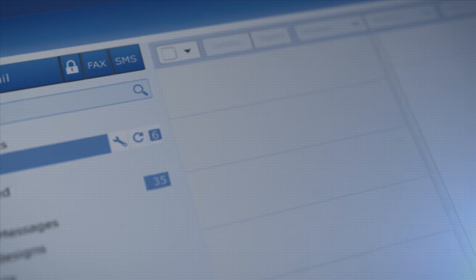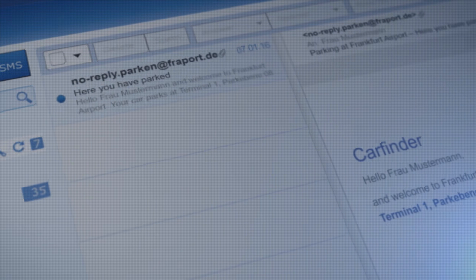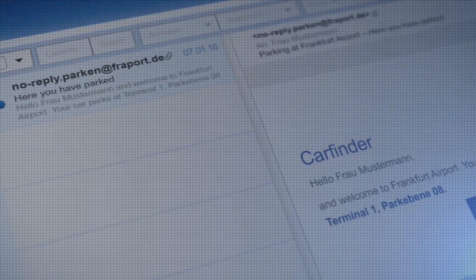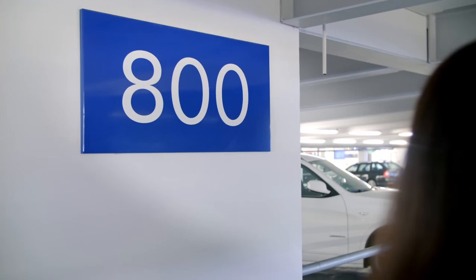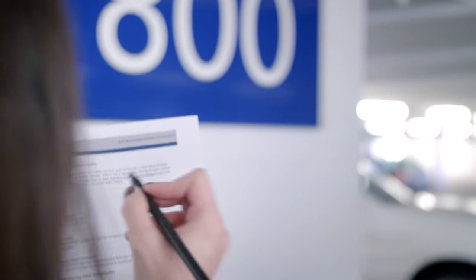Shortly after entry, you will receive an email with the parking level and row, so you know exactly where you have parked. Additionally, you can note the parking level and row for yourself, for example by taking a photograph or writing it down.